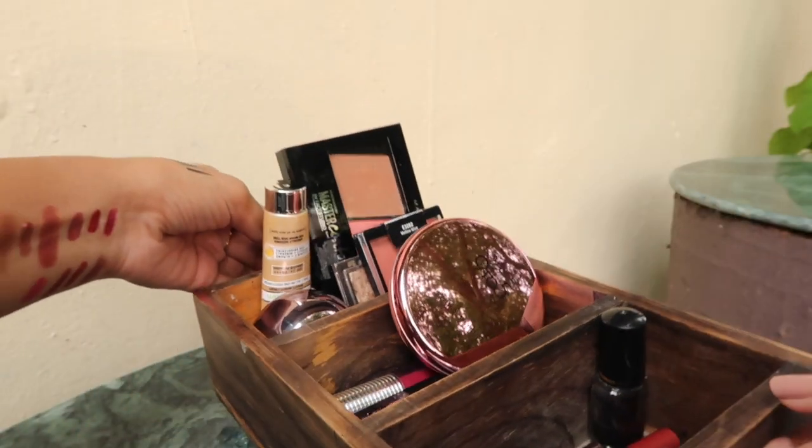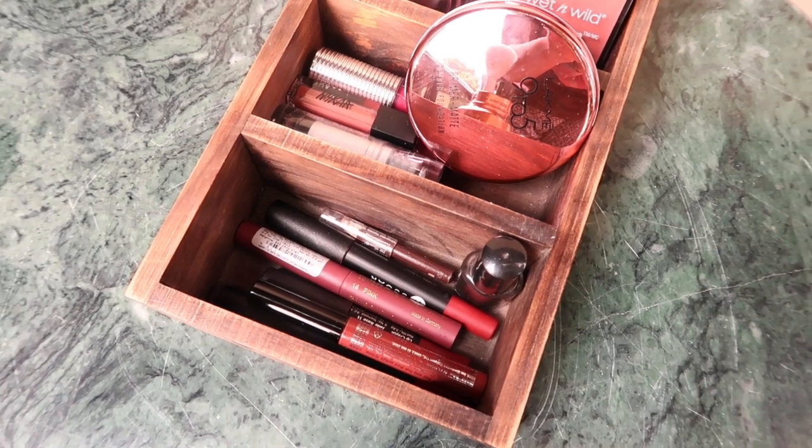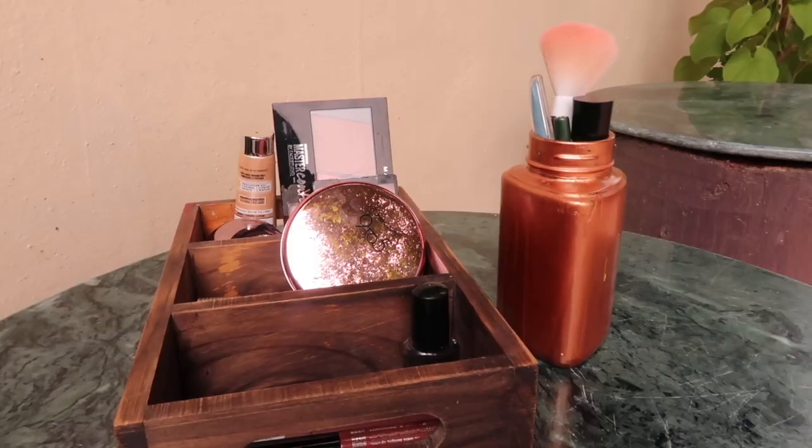That's pretty much my makeup collection, guys. I'm really very happy with how this video turned out — it looks really cute. I hope you find something useful in it. Some of you may find it extravagant, some may find it minimal, but for me it's all I need. One addition I'd love to make is a few brushes, because I want to use some lipsticks as cream eyeshadows for a foxy winged eyeliner look. I'll mention everything in the description box, so feel free to check that out. Thank you so much for watching, bye!